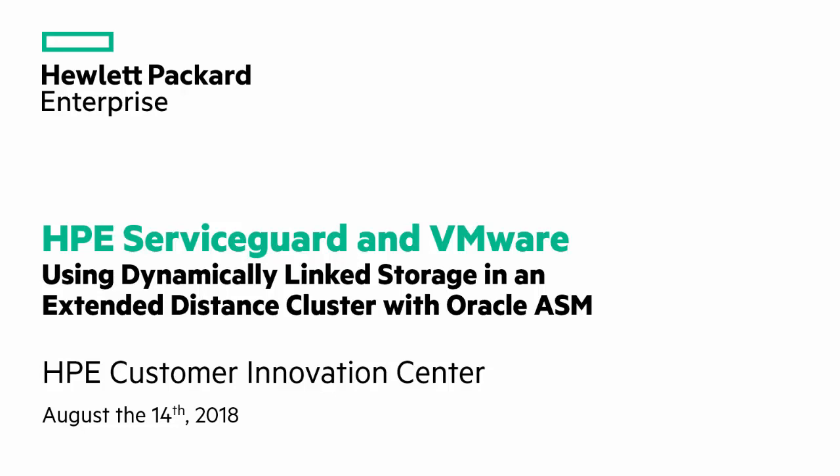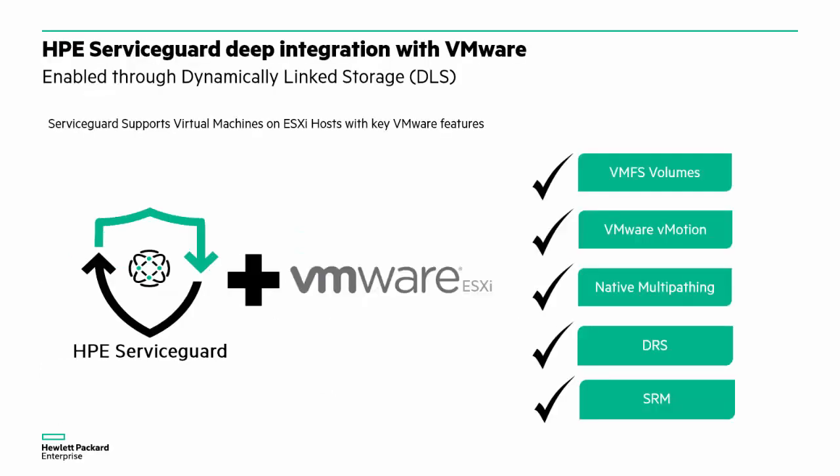In this recorded demo, we show the integration of HPE ServiceGuard with VMware in an extended distance cluster. The integration is based on the dynamically linked storage capability, which has been available with ServiceGuard since version 12.0.40. A large number of customers today want to run their mission-critical workloads virtualized due to the flexibility that virtualization provides.